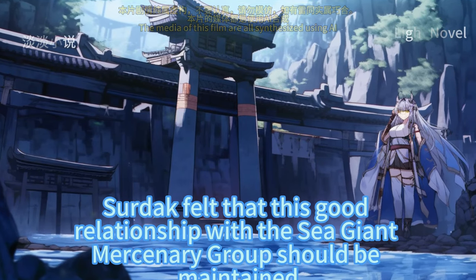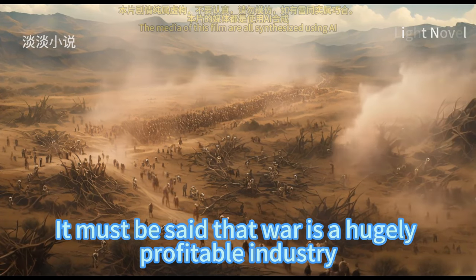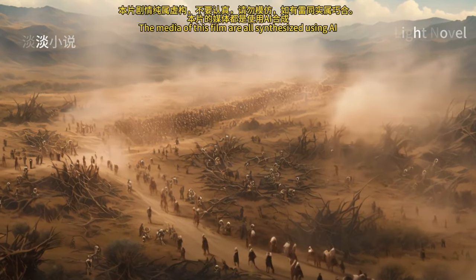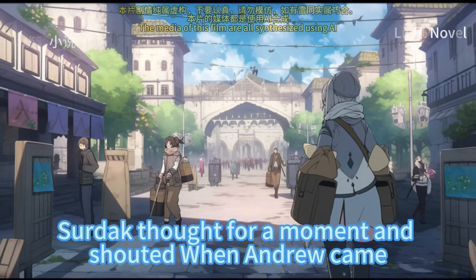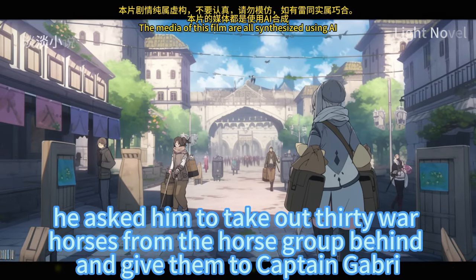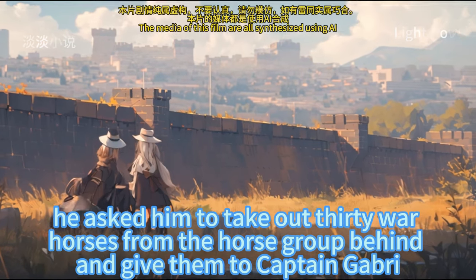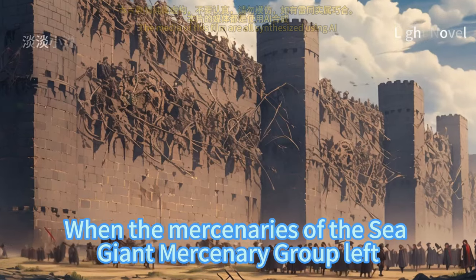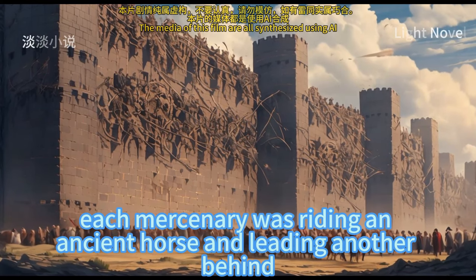Sirdak felt this good relationship with the sea giant mercenary group should be maintained. War is a hugely profitable industry — the winner controls everything on the battlefield. Sirdak asked Andrew to take out 30 war horses from the horse group behind and give them to Captain Gabri. When the mercenaries of the sea giant mercenary group left, each mercenary was riding an ancient horse and leading another behind.